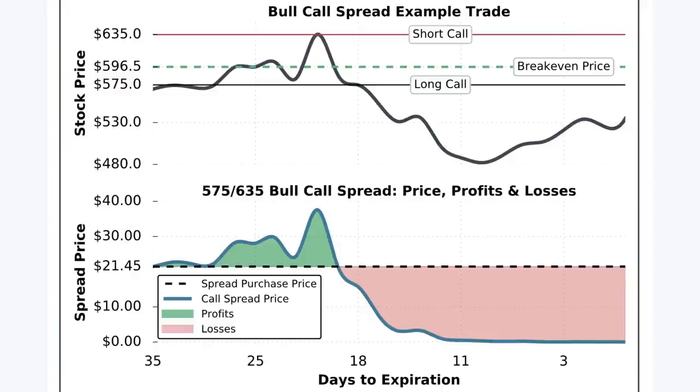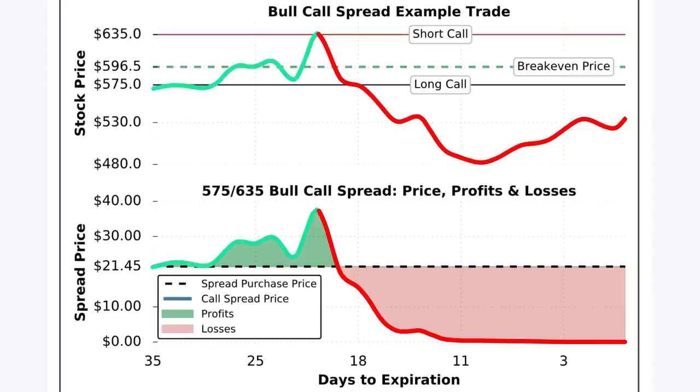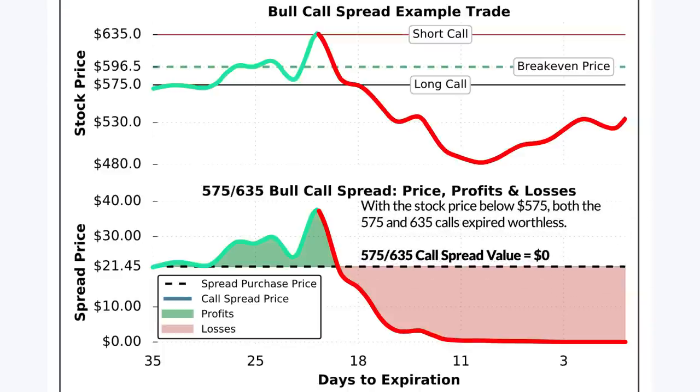Let's take a look and see what goes wrong with this trade. The trade started off very well as the stock price went from $575 up to $635, at which point the $575-$635 call spread was fully in the money with a value of about $39. At $39, the unrealized profit at that moment was around $1,800 per call spread. Unfortunately, the stock price quickly reversed and rapidly declined to about $480 per share, ultimately ending near $530 at expiration. With the stock price completely below the call spread strike prices, both the $575 and $635 call options expired worthless.